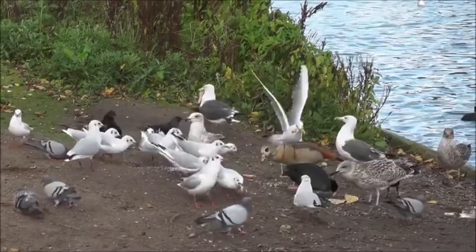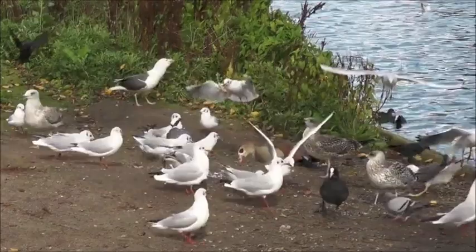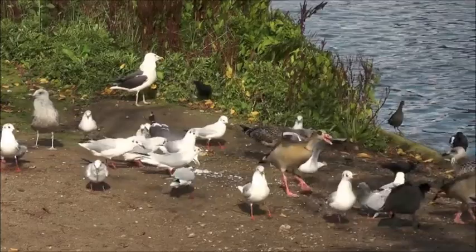Join us in rethinking the seagull stereotype as we celebrate the remarkable herring gull — a true coastal icon. Don't forget to unleash your inner explorer, join the flock, and hit that subscribe button. My name's Ben James — I'll see you in the next video.